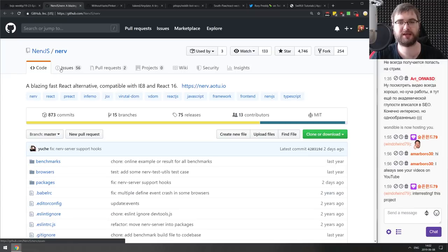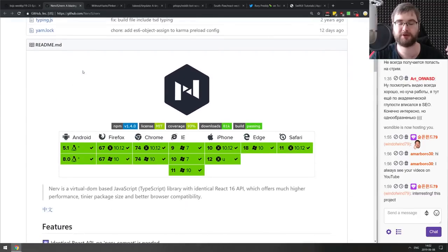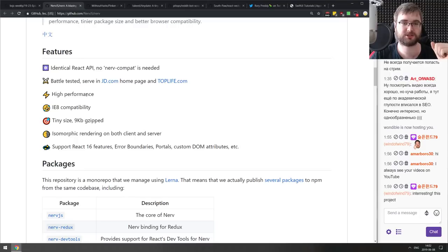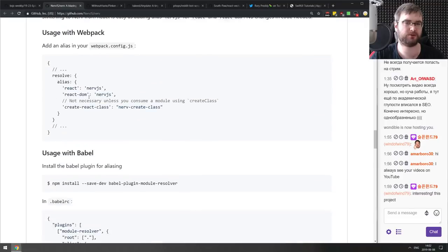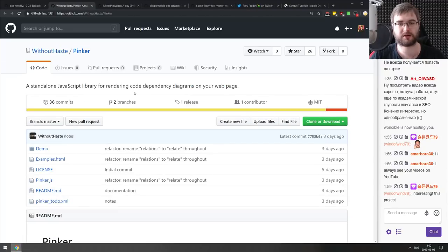Next is Nerve — a blazing-fast React alternative compatible with IE8 and React 16. It's essentially React 16 rewritten to work with Internet Explorer 8. If you're working with legacy clients that still run on IE8, you can just plug in Nerve instead of React and it should work. If you have to deal with legacy clients, this is always welcome.